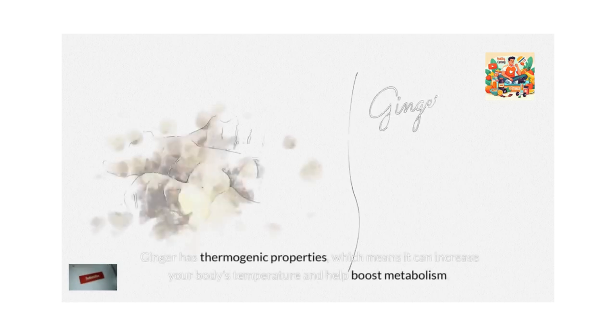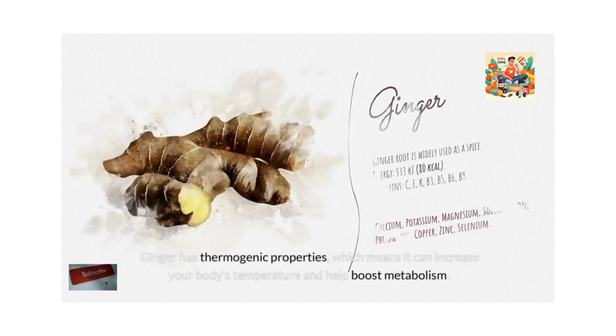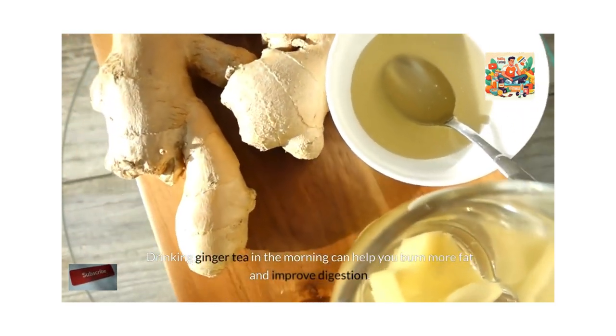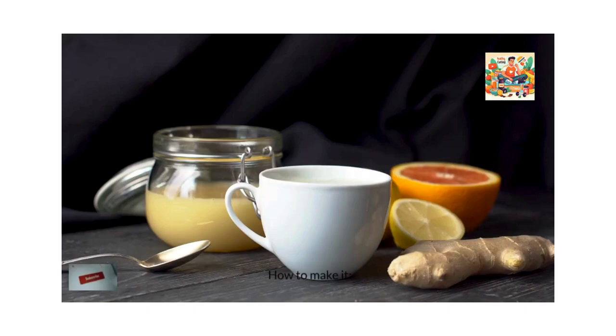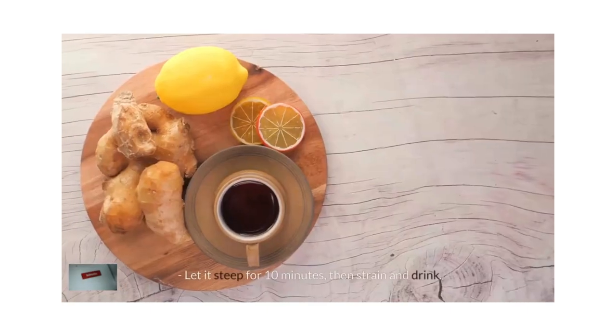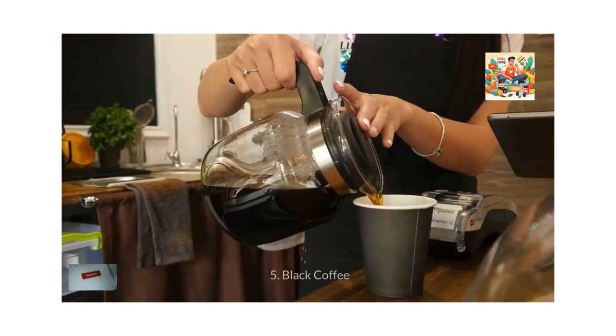Ginger has thermogenic properties, which means it can increase your body's temperature and help boost metabolism. Drinking ginger tea in the morning can help you burn more fat and improve digestion. How to make it? Boil water and add a few slices of fresh ginger. Let it steep for 10 minutes, then strain and drink.